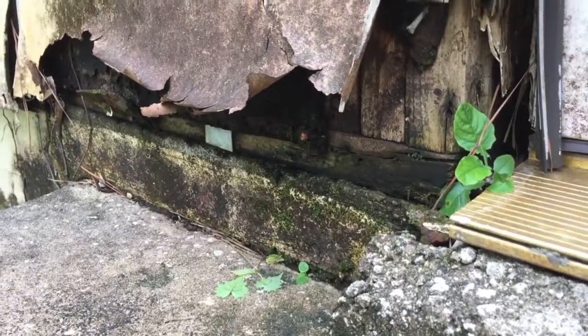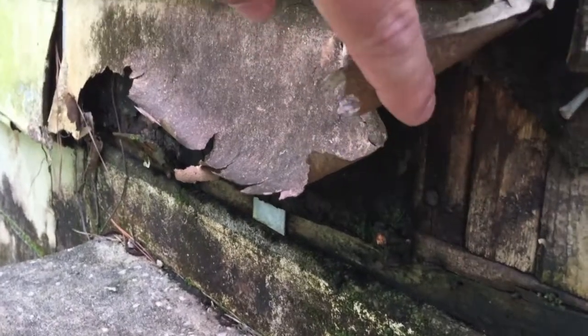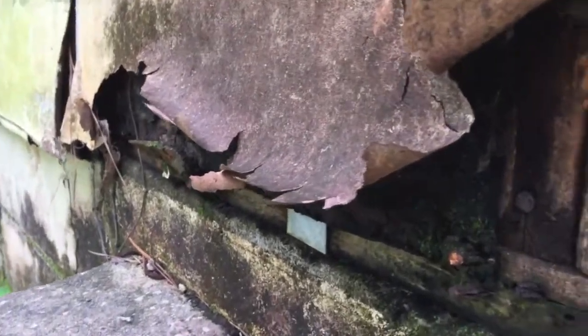That is actually the wall framing you're seeing, as the rest of the boards have disintegrated and that paint is all that's left.